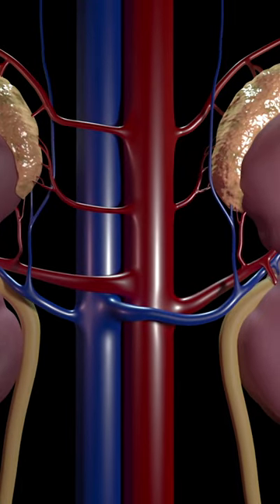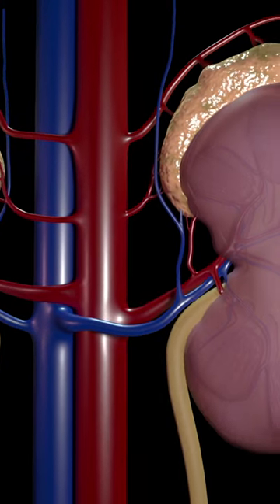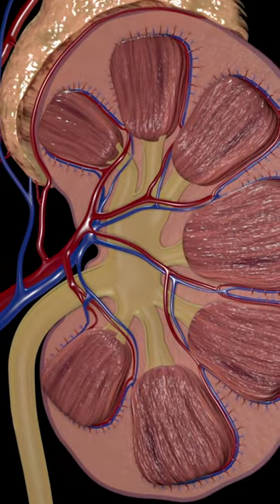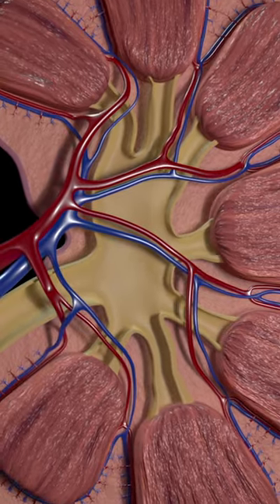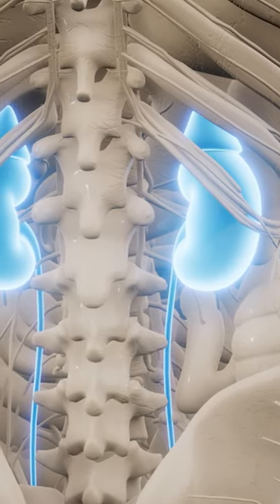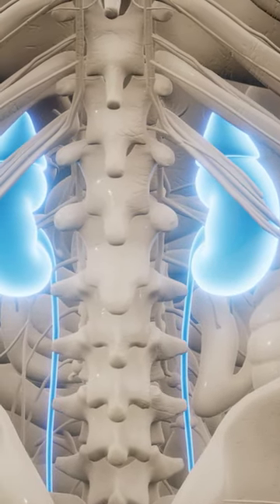The kidneys filter the blood through small structures called nephrons, which remove waste products and excess water from the blood to form urine. The urine then flows through the renal pelvis, which is the funnel-like structure at the center of each kidney, and into the ureters.